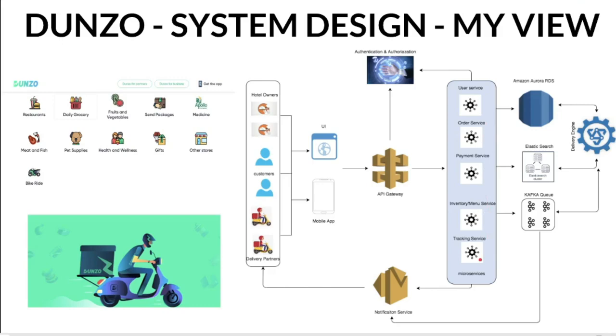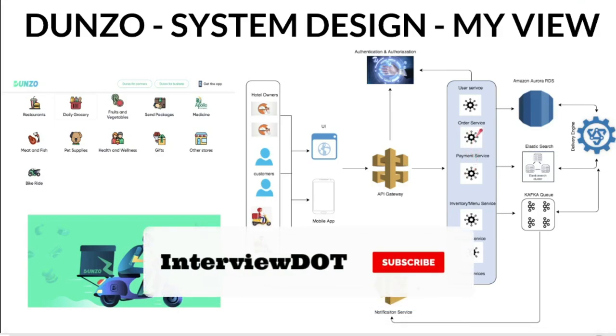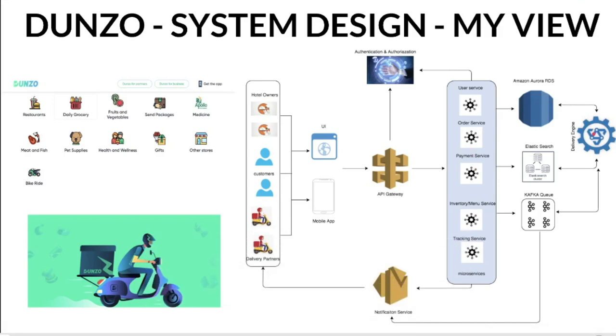Once the user selects an item, they order and pay for it, and the data is stored in the database. Then, an AI algorithm tries to find the most suitable delivery partner to pick up and deliver the item. Once an appropriate delivery partner is identified, they get notified with the item details and the delivery location. The customer can also track where their item currently is. This is a very high-level design overview.